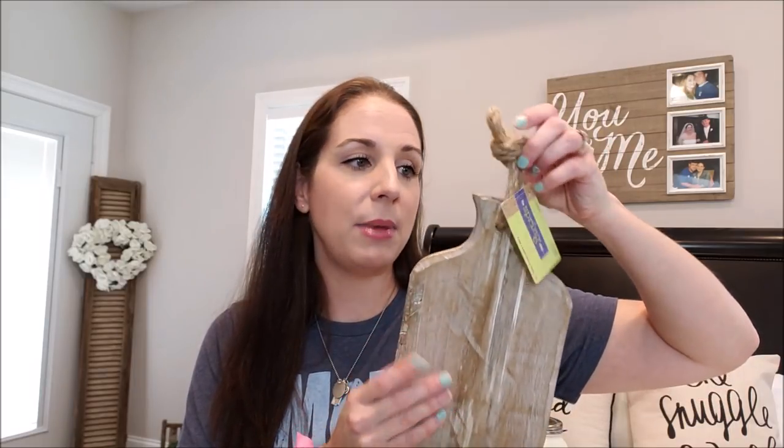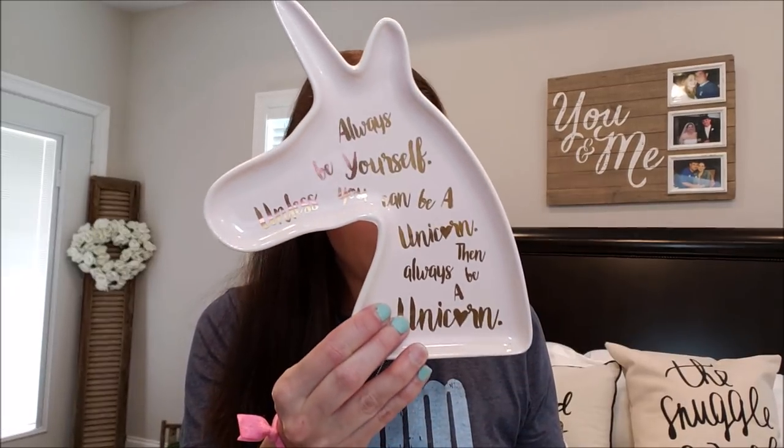Those are the big items that I got. They didn't have any more red trucks — I guess that guy cleaned it up from the last video. I got this for a gift — I showed this in my shop with me last time. It's a cutting board. You can hang it, you can put it on a stand, you can put some vinyl on here and make it really customized, which would be really cute. This was originally priced at $13.99 and it was just $2.80. It's real wood, it is so nice. I got this for a gift.